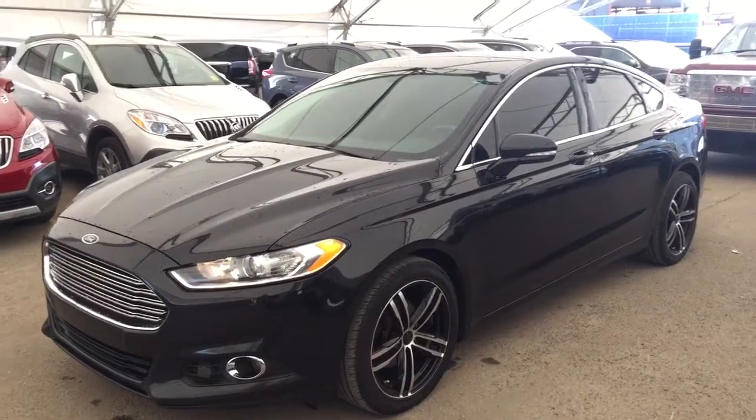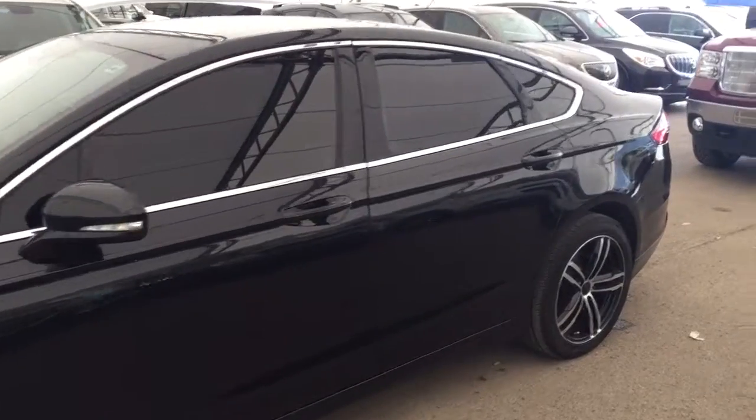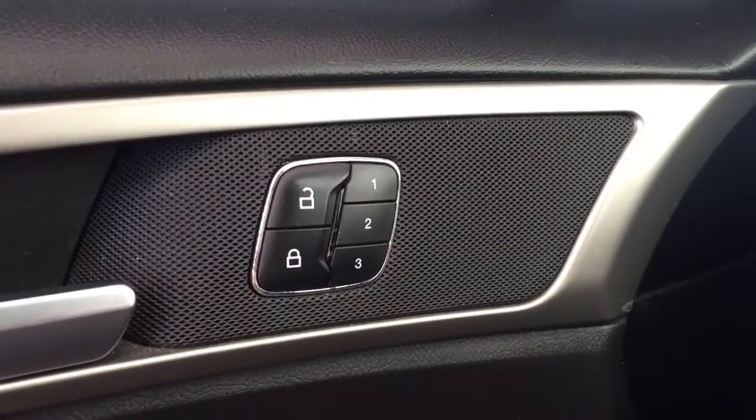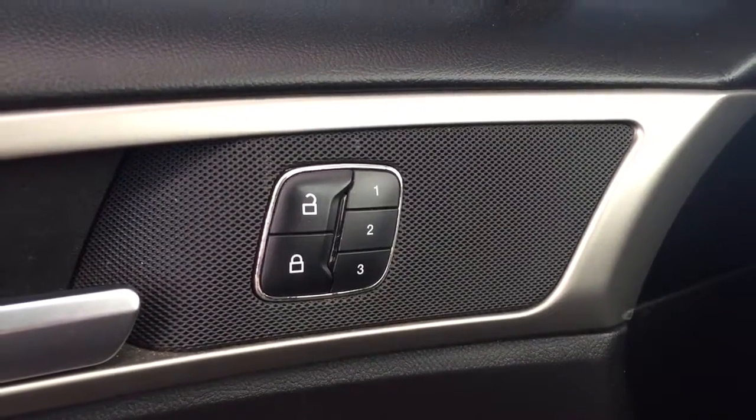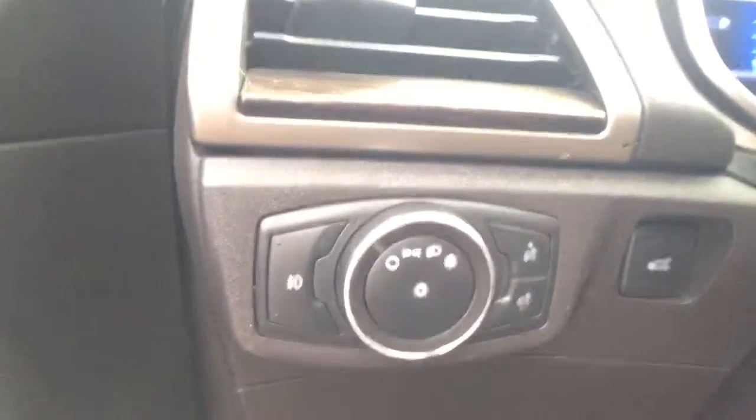Welcome to Davis Chevrolet. This is a pre-owned 2013 Ford Fusion in the color black. Some features include power and memory front seats, power locks, power windows, power mirrors, and automatic headlights.